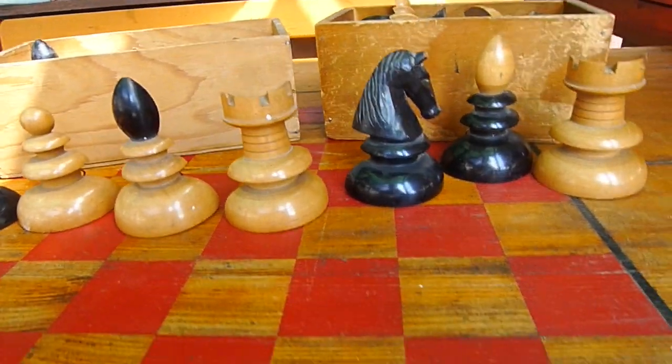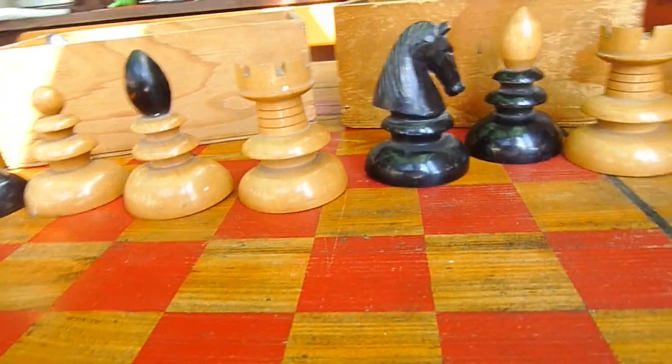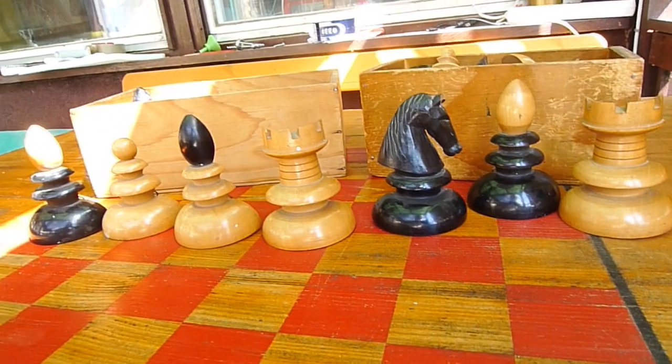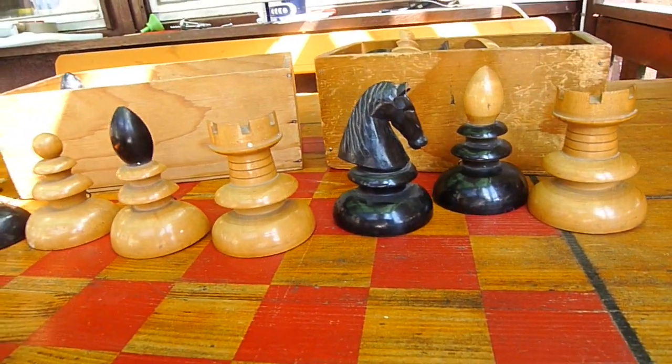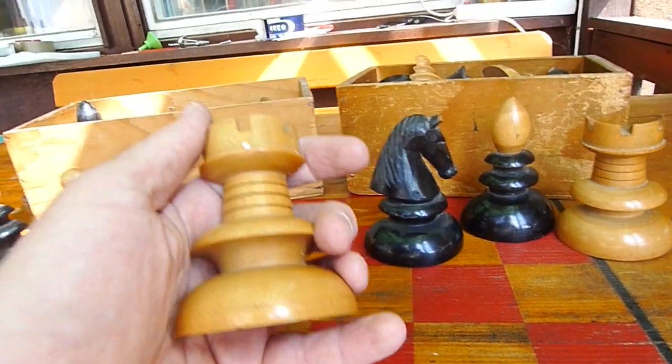Hello chess lovers! Here in front of me I have a very special and very old chess set. It was made about a hundred years ago in Celje, Yugoslavia. It is a very big chess set.